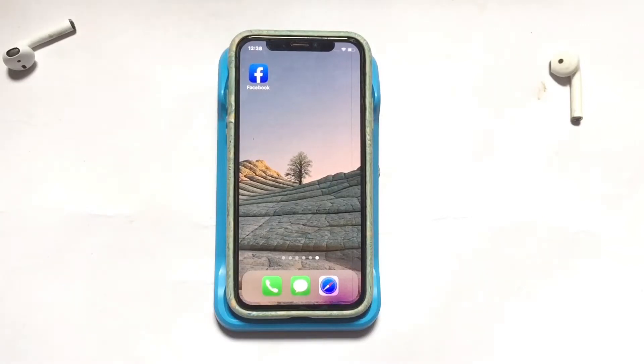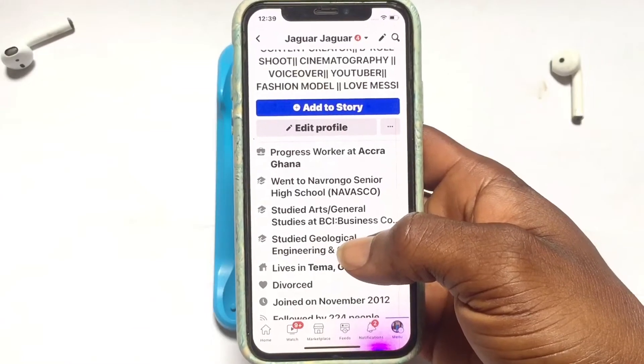Hello guys, welcome. In today's video I am going to be showing you how to hide your age on Facebook. If you do not want all your friends or the public to know how old you are, I am going to show you very quickly how you can hide that on your account. However, Facebook will still remind your friends on your birthday.